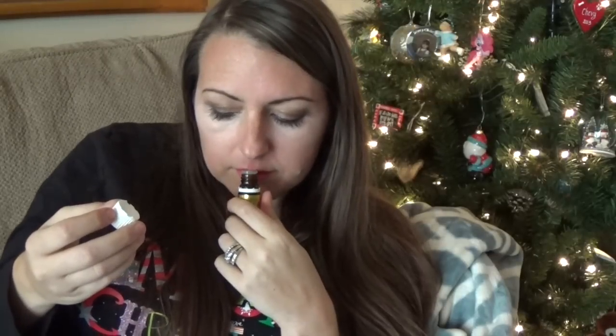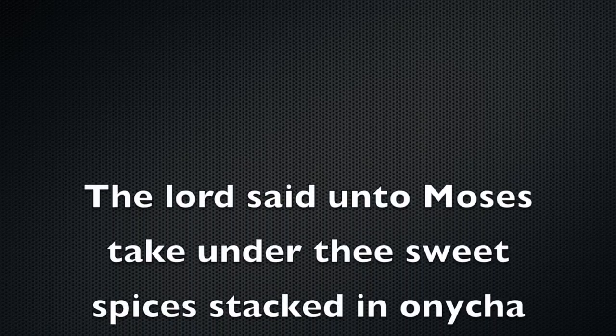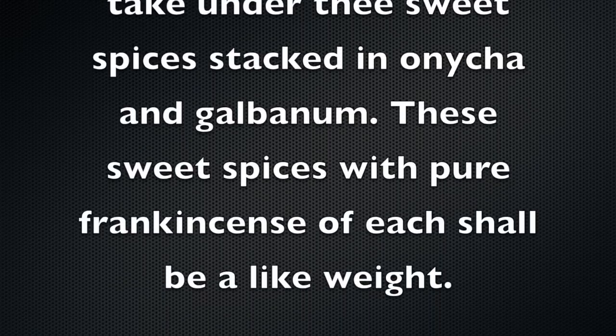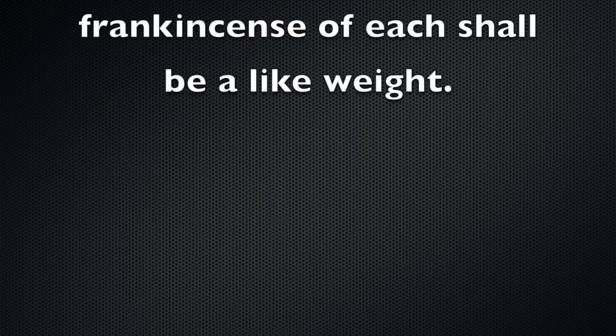It smells very earthy — that's the best way to put it. It's found in Exodus chapter 30, verse 34: 'And the Lord said unto Moses, take unto thee sweet spices — stacte and onycha and galbanum — these sweet spices with pure frankincense; of each shall there be a like weight.' So it's pretty cool.